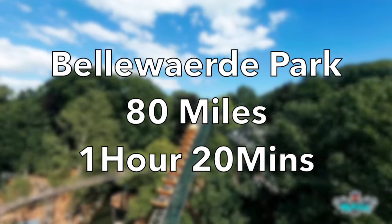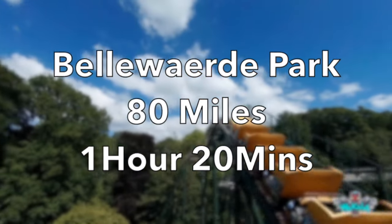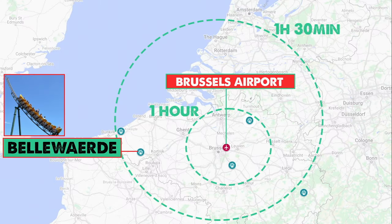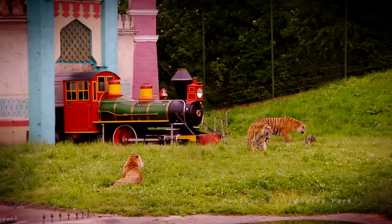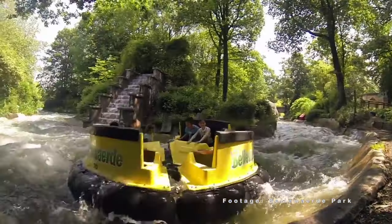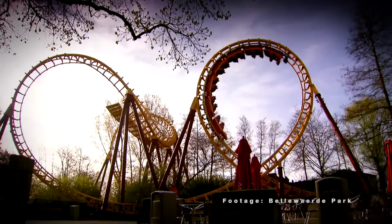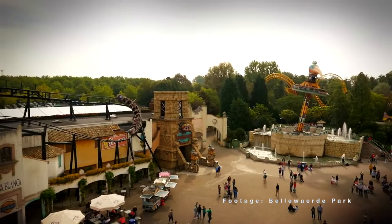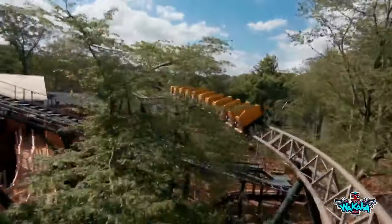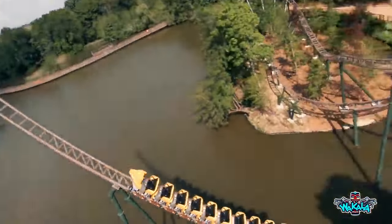Bellewaerde Park — 80 miles, 1 hour 20 minutes. Heading west, you'll find the very pretty Bellewaerde Park, which is home to a zoo and a water park. There's even a train ride through the tiger enclosure. There are some quirky family coasters here, like the Hurricane, which pops out of its indoor building to say hello, and Wakala, a fantastic Gerstlauer family coaster which features a spike. The park is also home to the lesser-spotted Topple Tower.